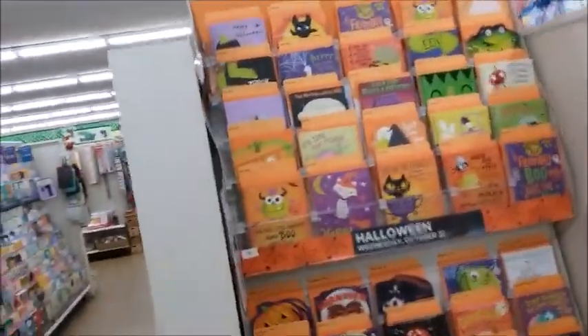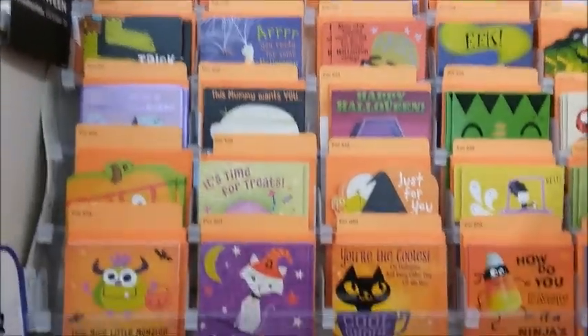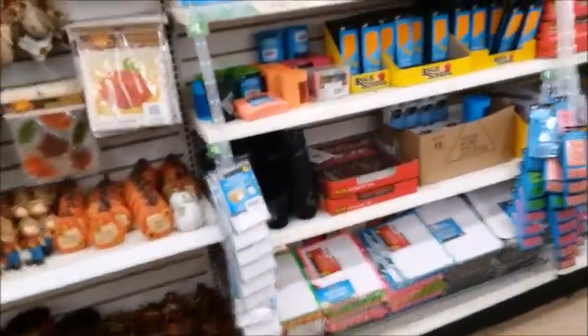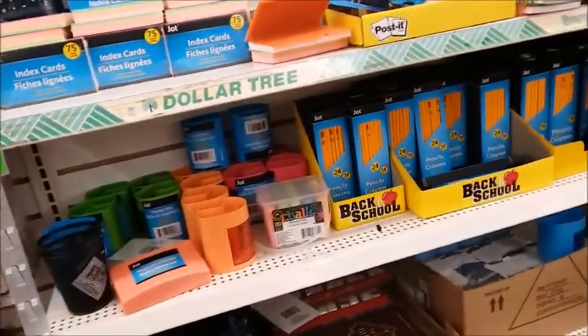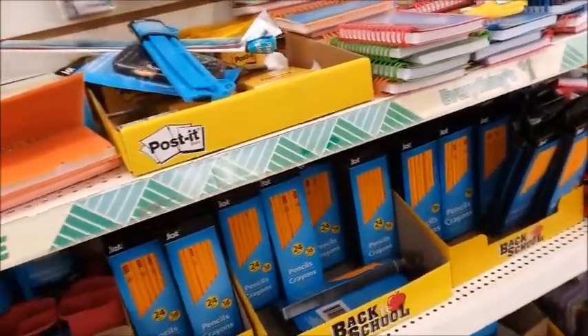They already have the Halloween stuff. They've got Halloween cards up already and it's not even September. This is a small Dollar Tree, so there's not a lot of space to put too many of the seasonal things.